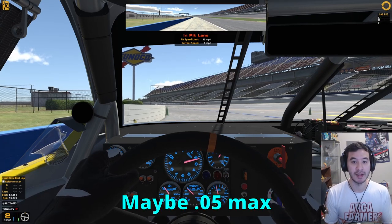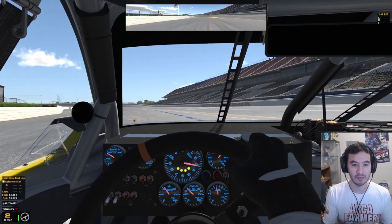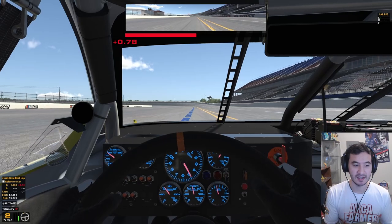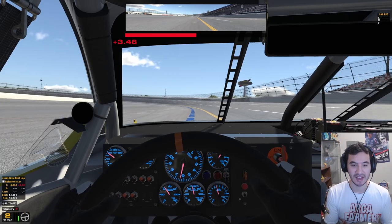We're not talking by much, but by a little. So I'm not going to spin the tires coming out of pit road — I'm going to get up to speed really slowly, just really easy, making sure not to heat my tires at all.